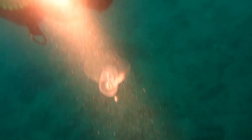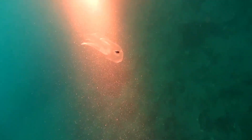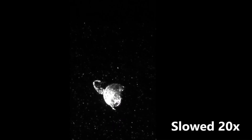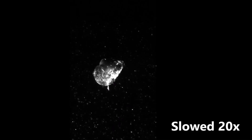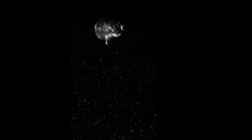Sea butterflies collect food with large nets of mucus that they produce. This mucus catches plankton and detritus. At intervals, a sea butterfly will eat the mucus and the food trapped within it, before producing a new mucus net.